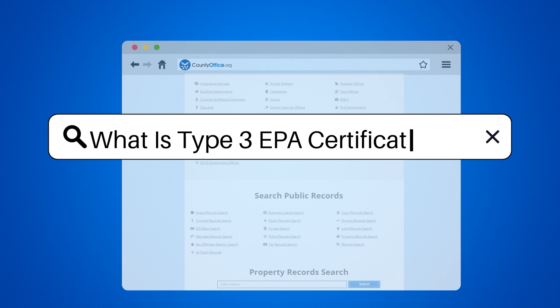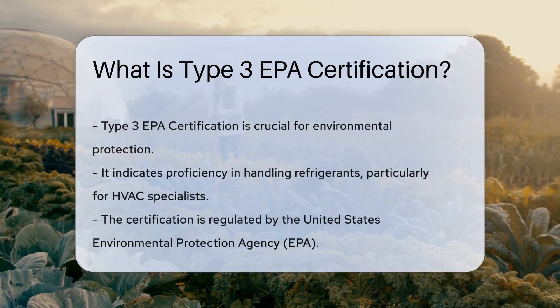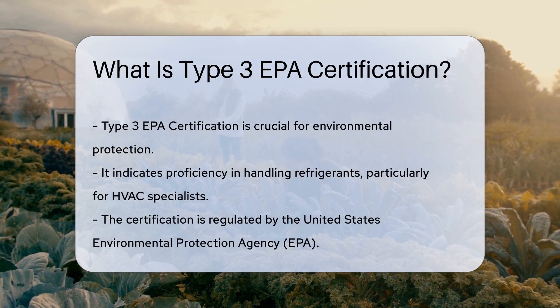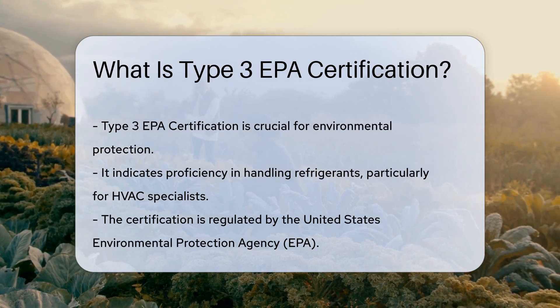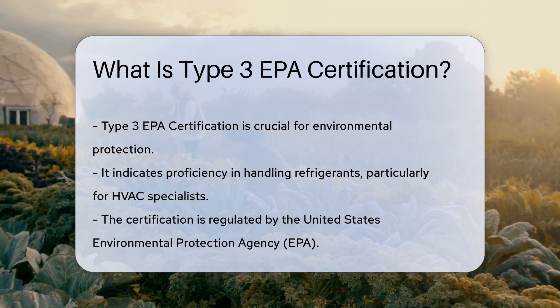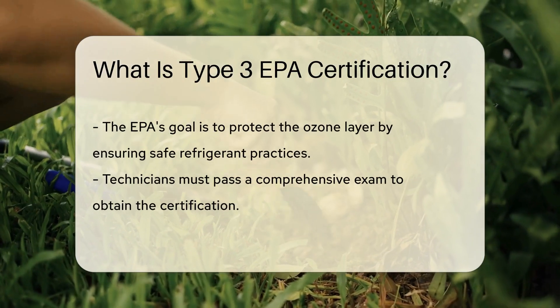What is Type 3 EPA certification? Let's talk about keeping our planet green and our practices clean. Ever heard of Type 3 EPA certification? It's not just a fancy title — it's a badge of honor for the eco-savvy pros. This certification is all about handling refrigerants. It's not for your average Joe; it's for the HVAC wizards — the ones who tackle low-pressure systems and show leaks who's boss.